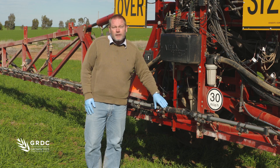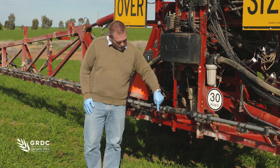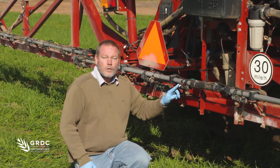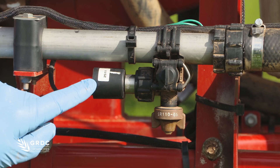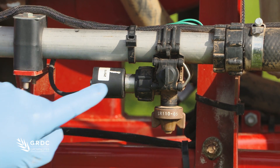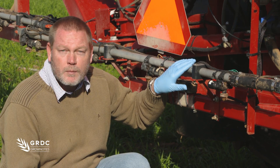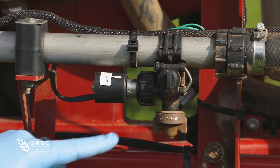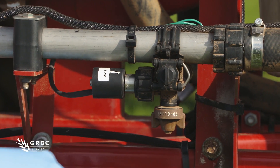This particular system does that by using a solenoid here. This is called a pulse width modulation system, and inside here the solenoid opens and closes approximately 10 times every second. The beauty of this particular system or any pulse width modulation system is that pressure in the line remains constant, therefore your droplet size from the nozzle doesn't change.